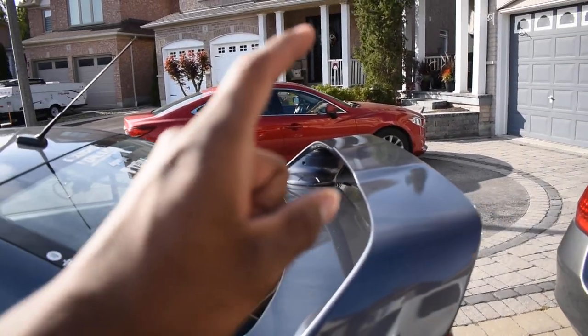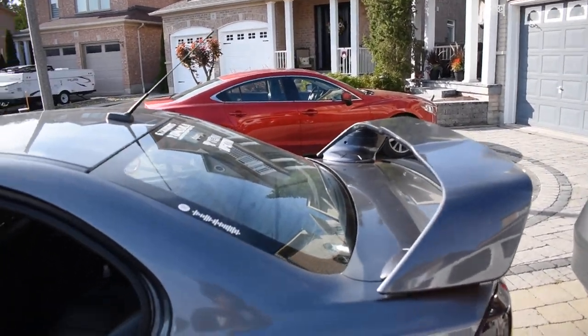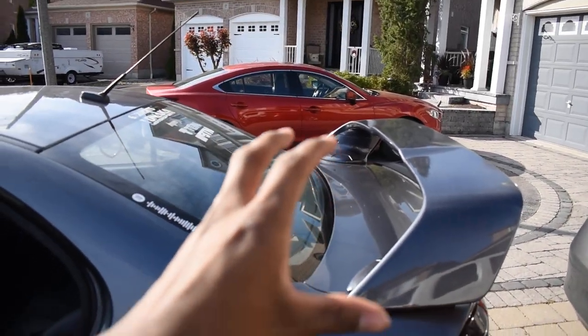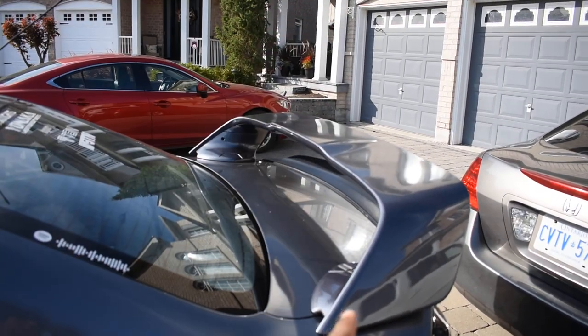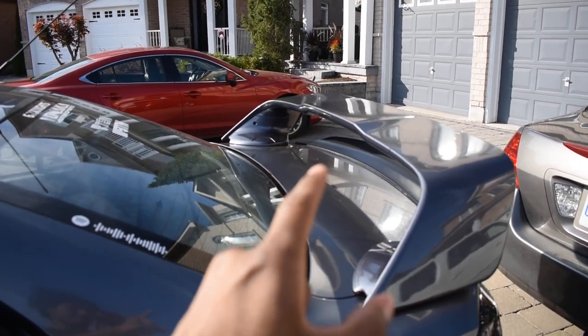This is going to be a short video so I wanted to add one more thing. We have one more upgrade — I was going to put it in a different video but I'll put it in this one since the other video is going to be a bit longer. We've got another mod, but we've got to run to Canadian Tire first.